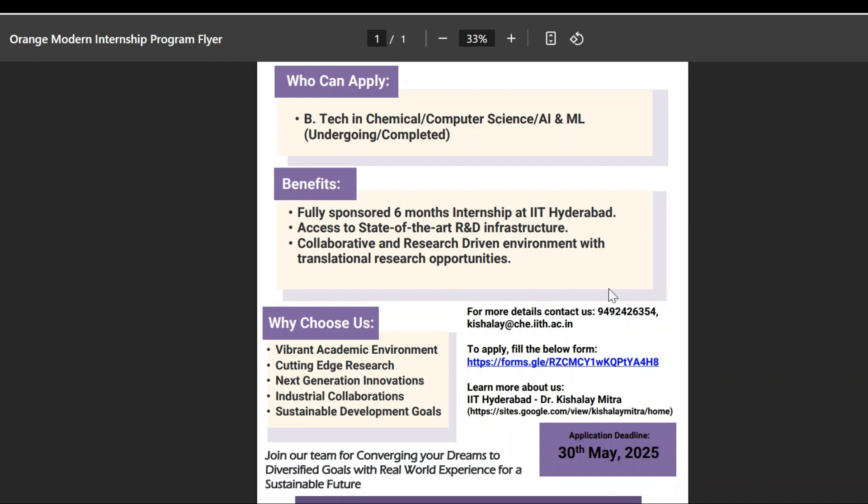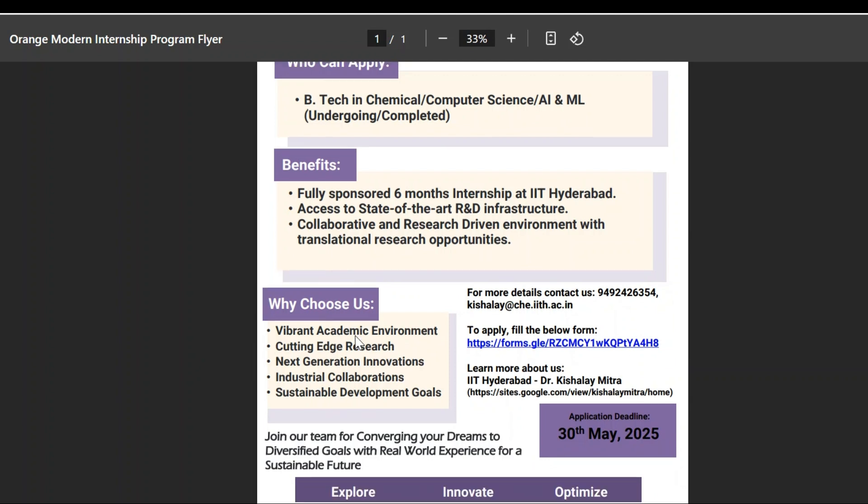If you want more details, you can contact them via the provided mail ID as well as the mobile number. If you are shortlisted for the internship, you can enjoy the vibrant academic environment and cutting-edge research facilities, learn next-generation technology innovations, have industry collaborations, and achieve your future goals with the help of this internship.